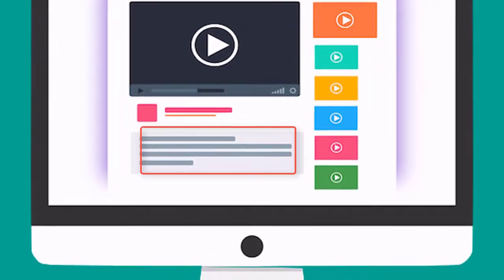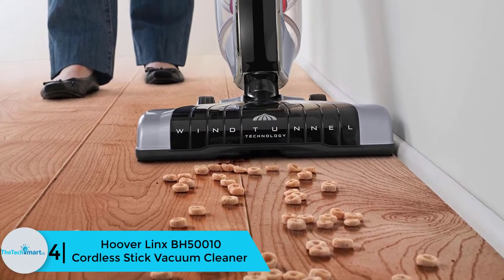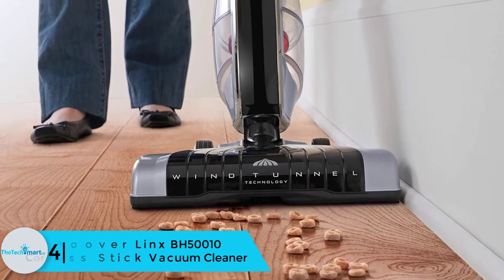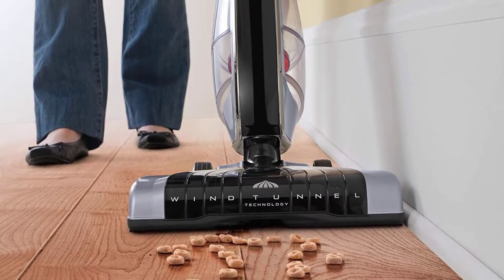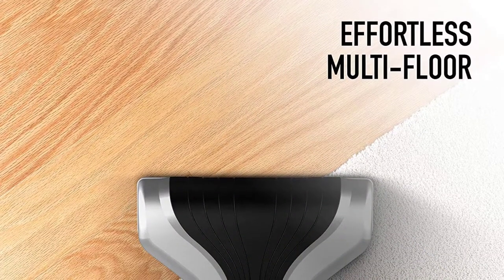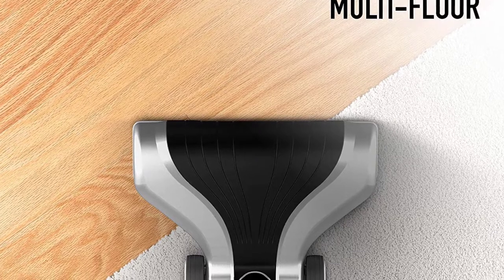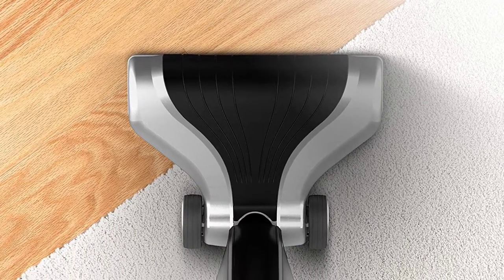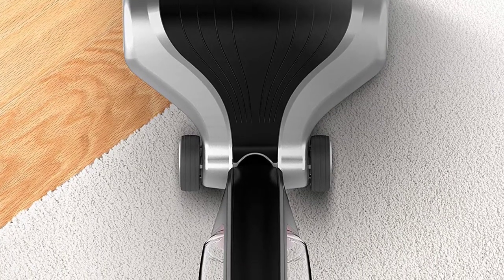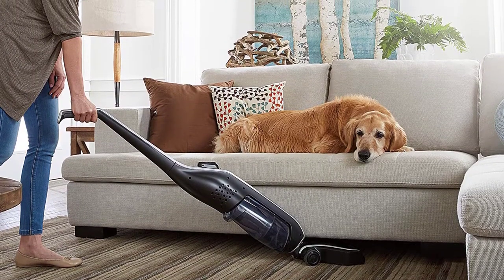Moving on at number 4, we have the Hoover Links BH50010 cordless stick vacuum cleaner. Despite a dormant situation in your home, dust is inevitable. The Hoover Links BH50010 keeps track of any dust and light dirt present in your home. The vacuum runs on 18 volts powered by a lithium-ion battery and can run without any power fade.